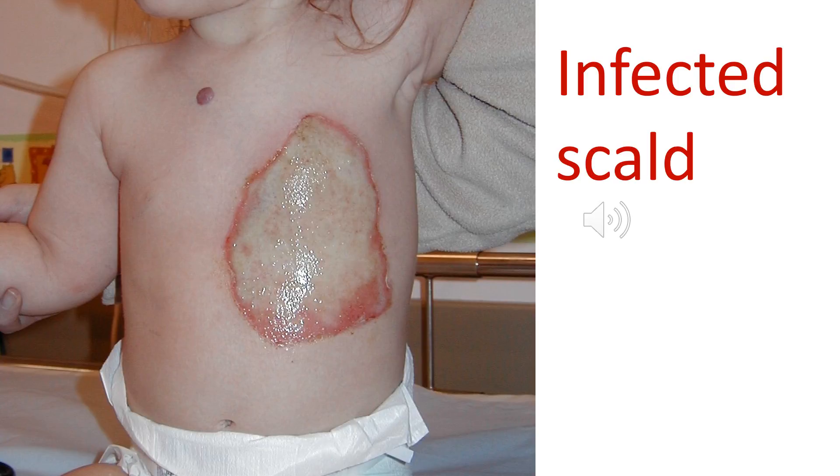A lot of the ongoing management of burns is aimed at tissue regeneration and healing, as well as protecting the patient against infection. Because of the large-scale loss of the integumental barrier, burns are particularly prone to infection. These infections can cause localized inflammation but can also cause sepsis and are life-threatening. We need to maintain a high index of suspicion and look out for infected burns.